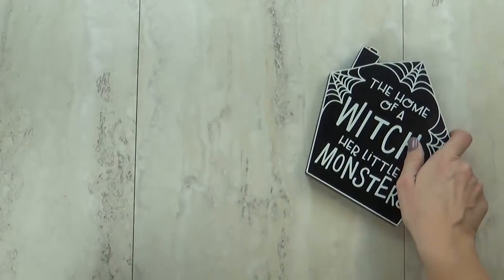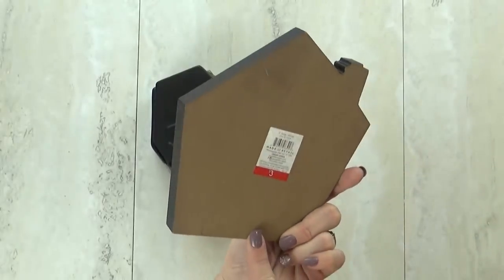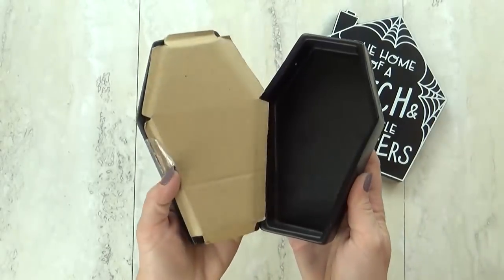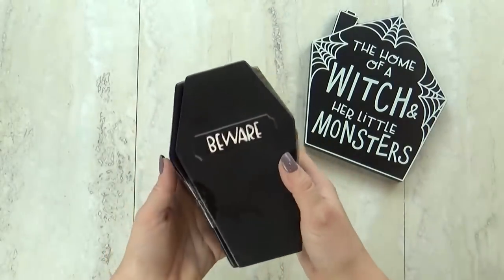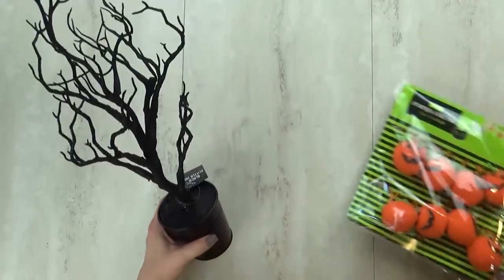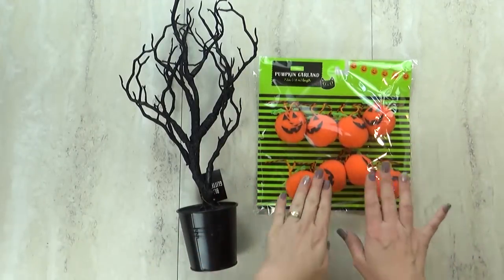Moving on to the Halloween home decor items — I didn't go crazy this year since I purchased a lot of decorations last year, but I couldn't pass these up. This sign was $3 and it says 'The Home of a Witch and Her Little Monsters.' Then this is a ceramic coffin where the little door opens. I've seen it all over YouTube and Instagram, so I was happy to snag one. I also picked up a spooky Halloween tree for $5 — it's black with glitter, and I plan on hanging a pumpkin garland on it.